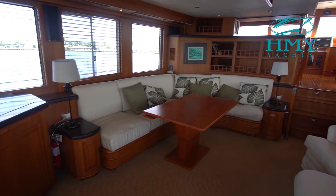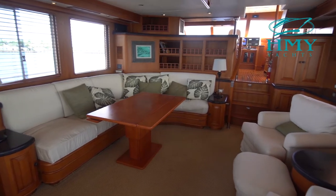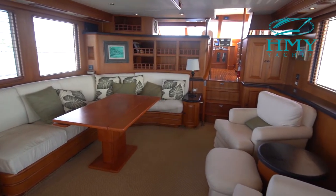An oversized salon creates the perfect environment for relaxing or entertaining, all finished with stone countertops and satin-finished teak.